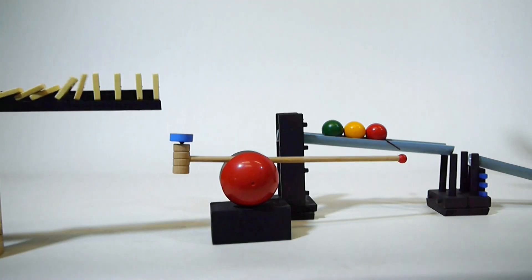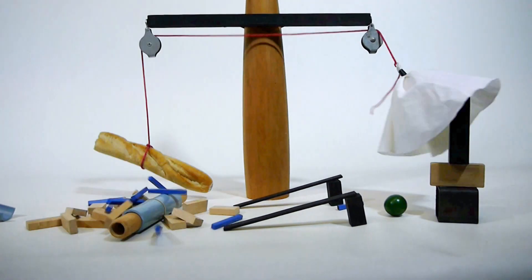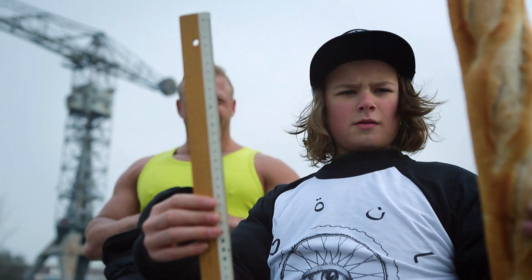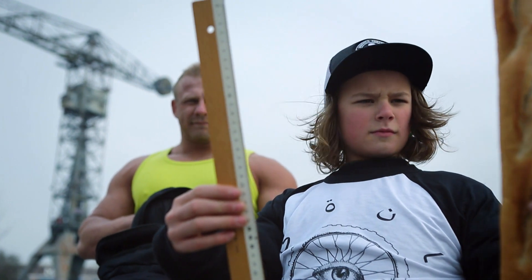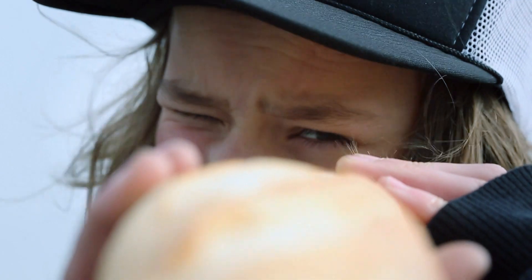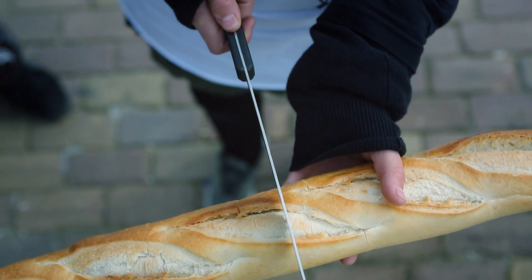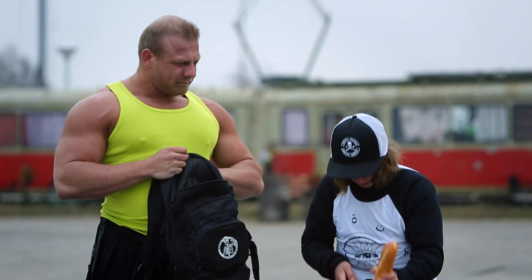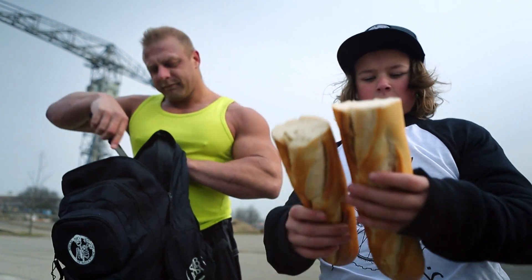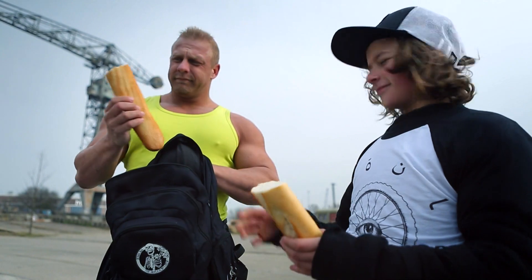Es tiempo para nuestro primer experimento sobre equilibrio. Primer experimento: ¿cómo dividir un pan baguette en dos trozos exactamente iguales sin usar una regla? Primero trato de calcular visualmente. Veamos dónde está el centro. Y cortamos. No, los pedazos no quedaron iguales.